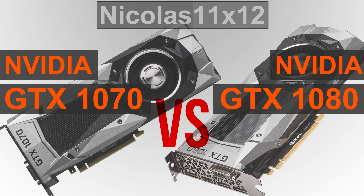Both the 1070 and 1080 are immensely efficient GPUs thanks to the new 16nm Pascal architecture. In terms of video memory there's a difference — both GPUs come with 8GB of VRAM, but the 1070 is equipped with traditional GDDR5 memory, whereas the 1080 features the new and faster GDDR5X.